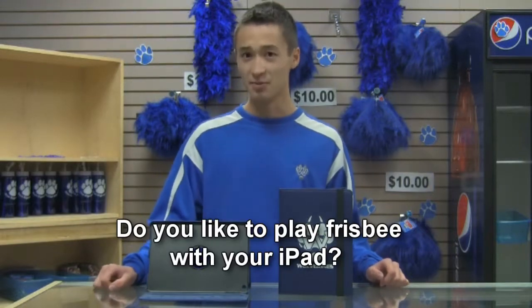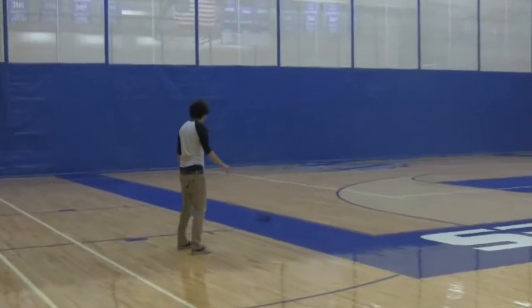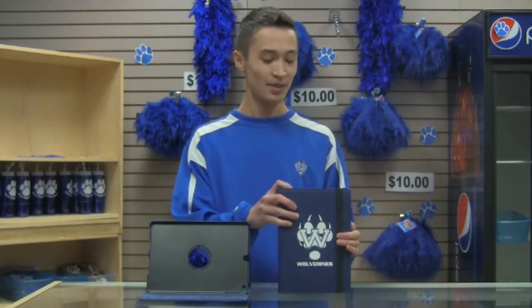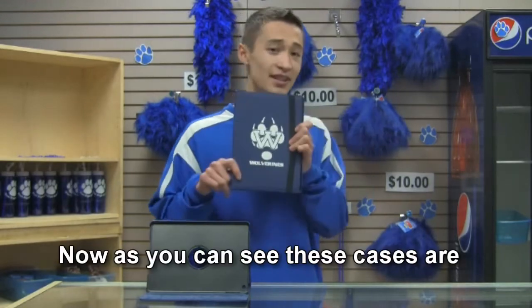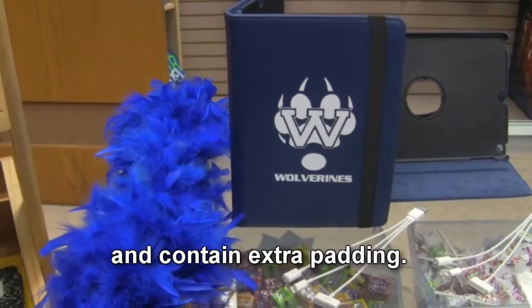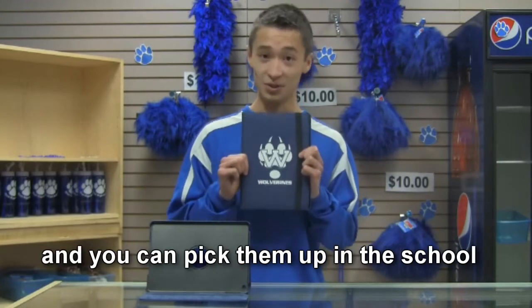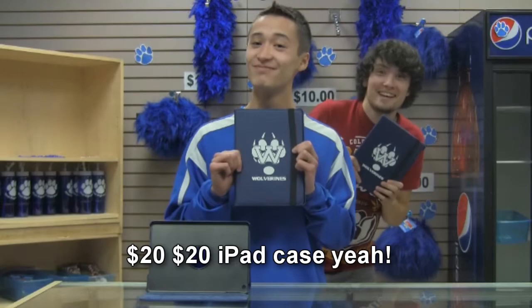Do you like to play frisbee with your iPad? Well if so, then I would recommend you have a really strong case on there — just like these cases right here. These cases are exceptionally superb, as they are leather and contain extra padding. They also have the gorgeous Waukesha West logo right here, and you can pick them up in the school store for only $20.